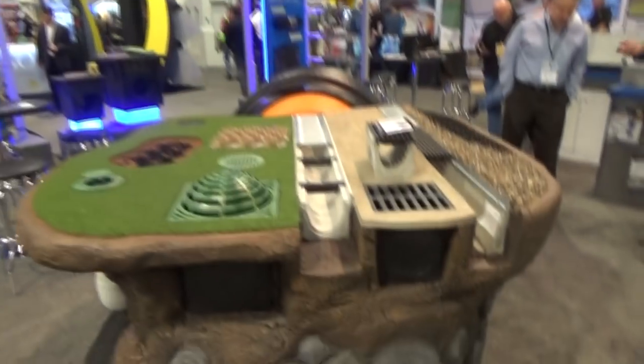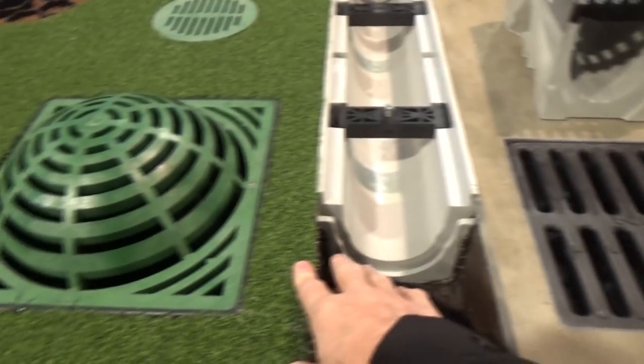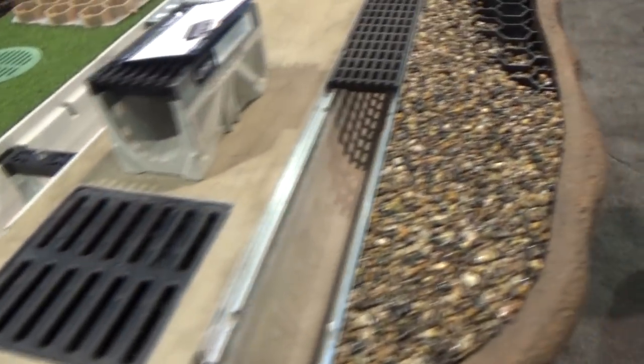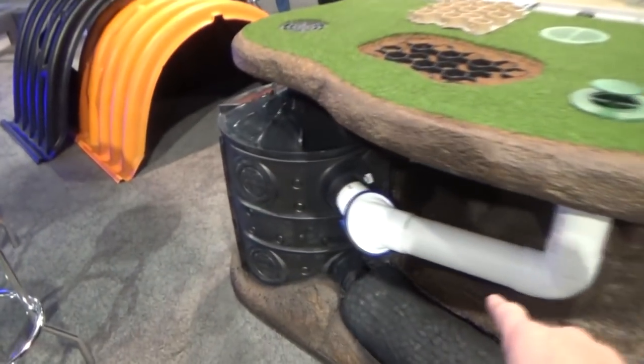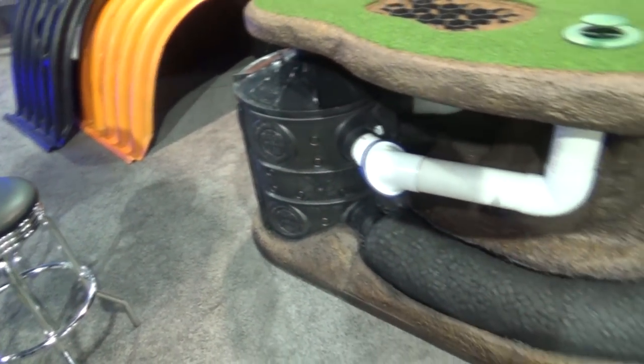MDS makes drains. They've got a little demonstration with different kinds of drains for different concrete applications. This is like a filtrating system where it captures the water and then it slowly leaches out.